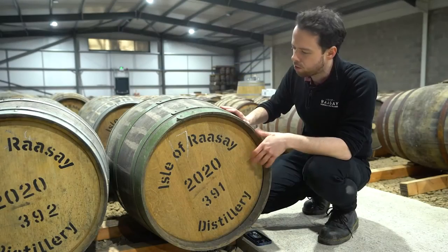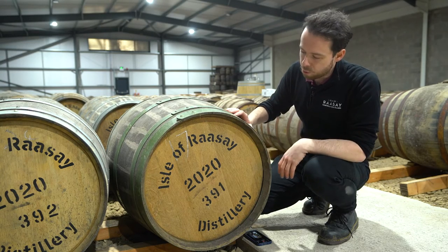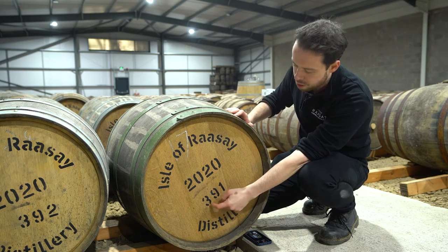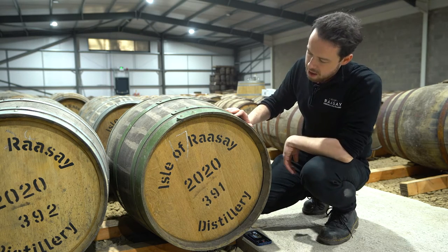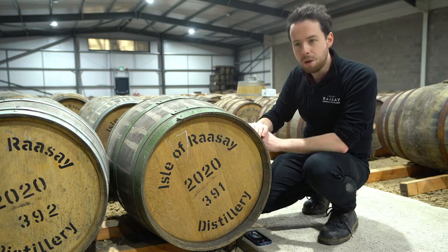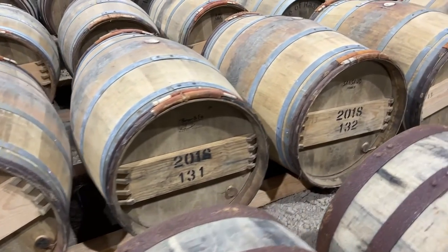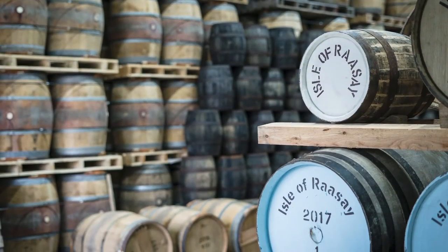Looking a little bit closer at the face of the cask, different distilleries tend to mark their casks in different ways. For us, we have the name of the distillery, the year in which it was filled, and the number in the year. So this was the 391st cask of 2020. Some distilleries will name them in slightly different ways or have slightly different numbering schemes. But if you walk through our distillery, you'll notice lots of different numbers and years going all the way back to 2017, because that's when we filled our very first cask.